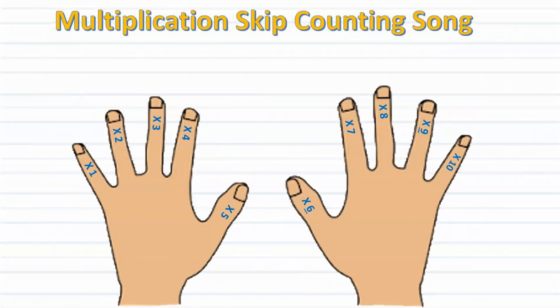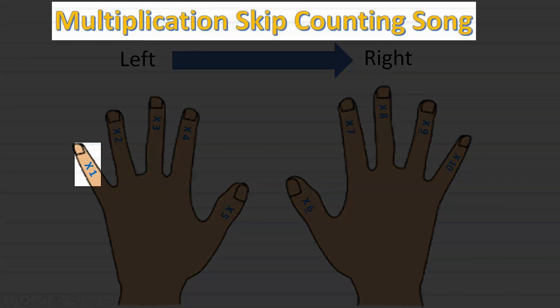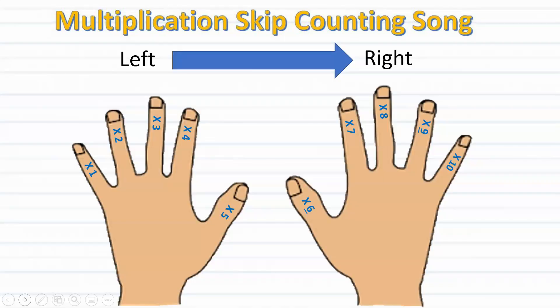With this strategy, we will be using our fingers to guide us along in finding the product of two factors. We will assign each finger a number counting from left to right. As we can see in this picture, the pinky on the left is one, ring finger two, middle finger three, pointer finger four, thumb five, thumb on the right six, followed by seven, eight, nine, and ten.